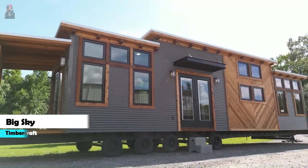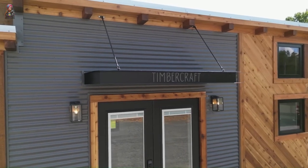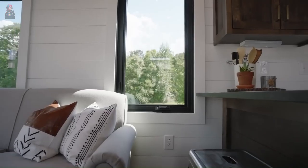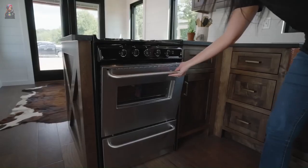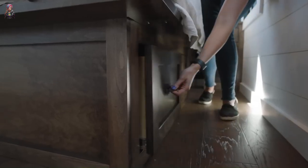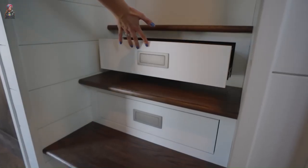The Timbercraft Big Sky takes you on a wild ride through western Montana in style. This 399 square foot tiny home is inspired by rugged western architecture, featuring a shed-roof style, western cedar siding, and black-clad windows. Inside, shiplap walls, hardwood floors, and stained tongue-and-groove ceilings create a cozy mountain lodge feel. The living area has a couch and fireplace, there's a king or queen-sized bed in the bedroom, and the bathroom has a shower, toilet, and sink. It starts at just $50,000.